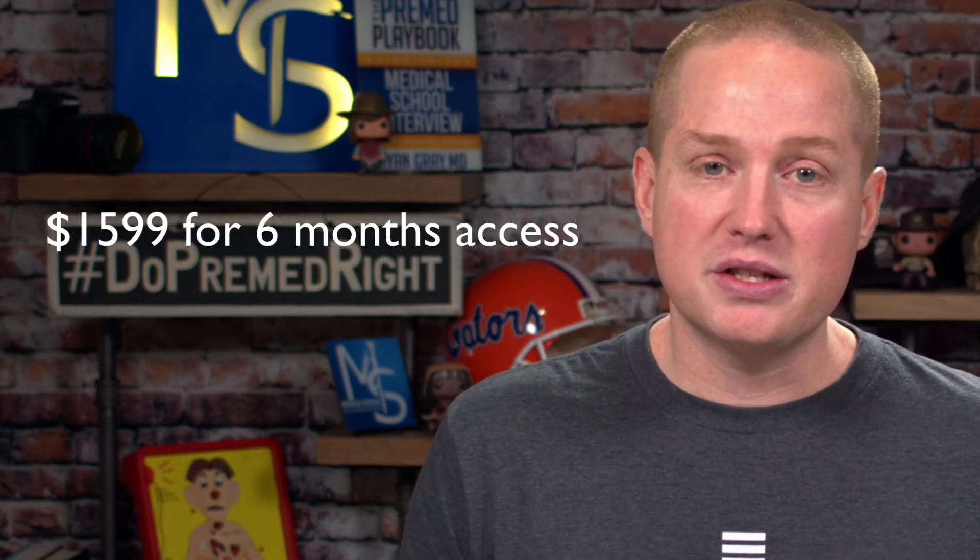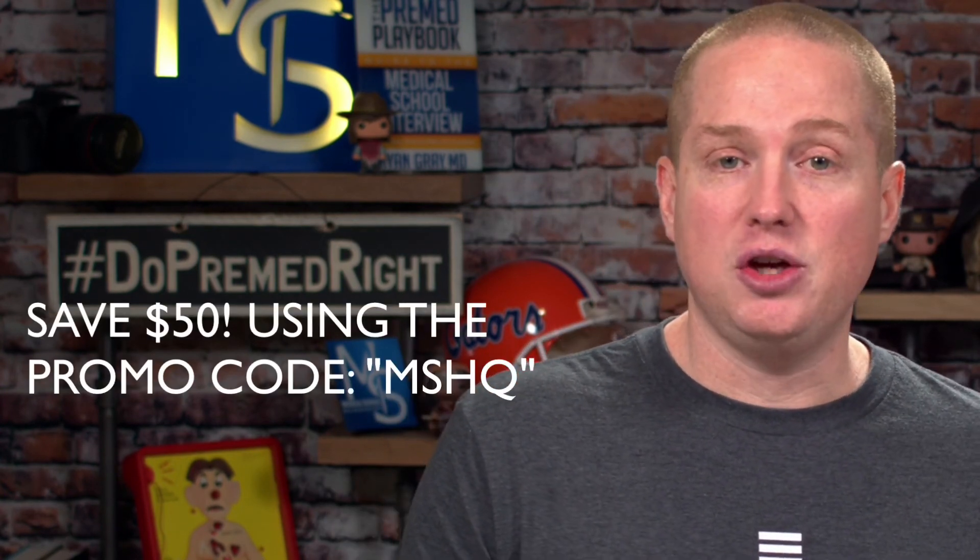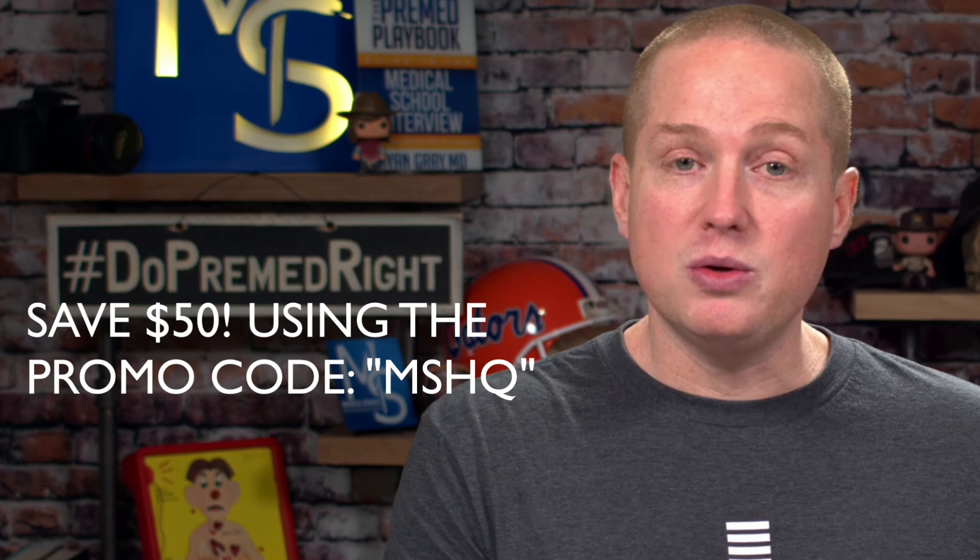Let's talk about price. $1,599 is the course price right now. You can save $50 by using the promo code MSHQ. Now that's an affiliate link — if you use that, I get a little commission — but I wouldn't recommend this course if it wasn't the best course out there. So $1,549 after the $50 discount using the promo code MSHQ.